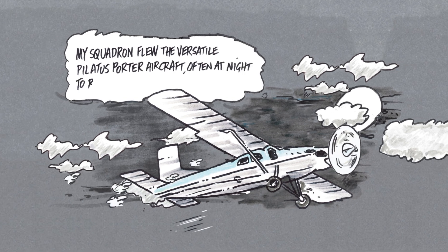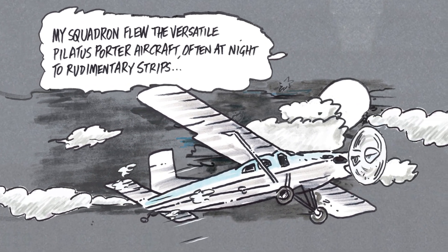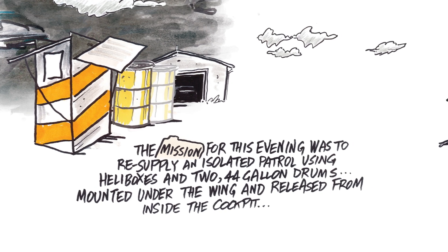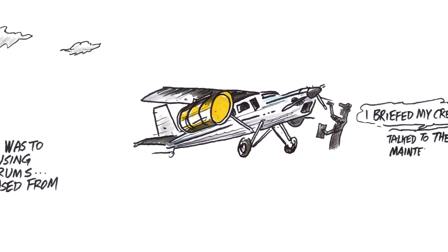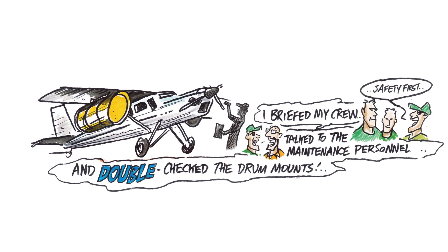My squadron flew the versatile Pilatus Porter aircraft, often at night to rudimentary strips. The mission for this evening was to resupply an isolated patrol using heli boxes and two 44-gallon drums mounted under the wing and released from inside the cockpit. I briefed my crew — safety first — talked to the maintenance personnel and double-checked the drum mounts.